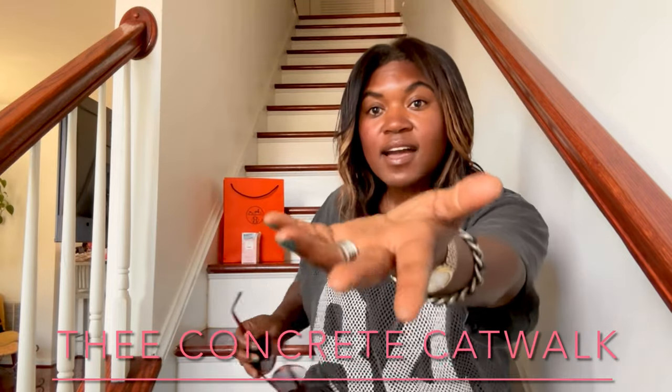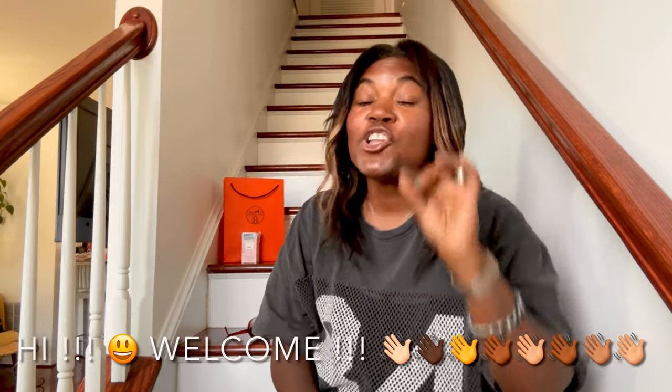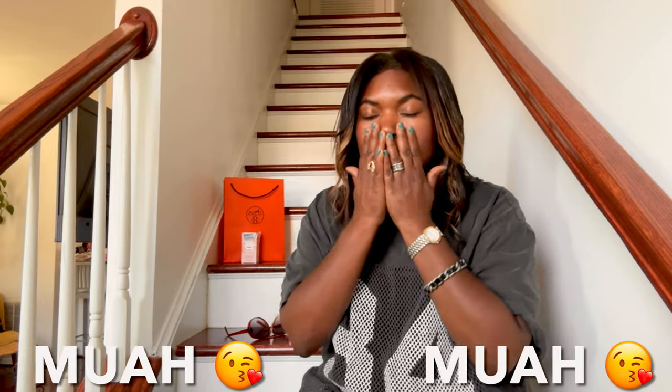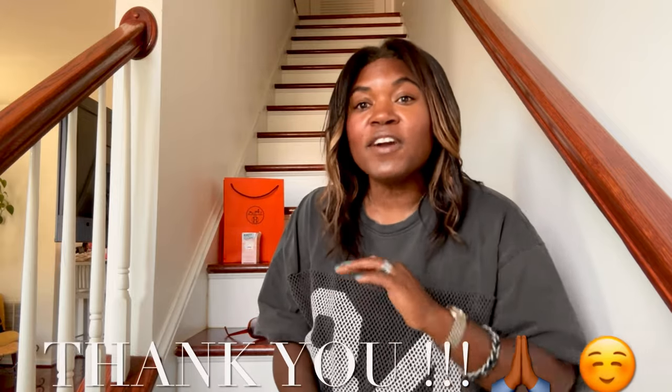Hey you guys, what is up? It is I, the Concrete Catwalk. Those of you who are new to my channel, welcome — I love all things thrift, vintage, new, nearly new, estate sales — you name it, I love it. Too many catwalkers, welcome back to a new video this Sunday. Those of you who are newly subscribed, thank you so much for coming along on this journey.